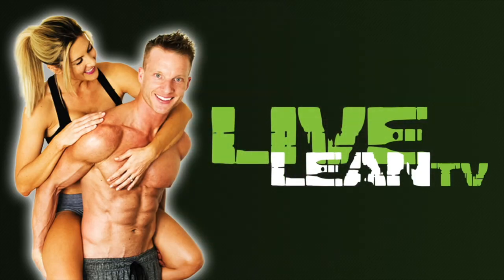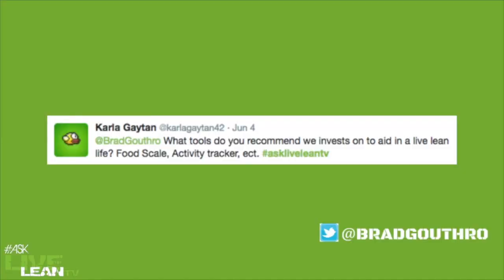I always tell my clients, if you can get your nutrition on point, then your workouts are second, really. From Twitter comes a question from Karla Gathan — she's been posting quite a bit, so thank you for your engagement. She asks: what tools do you recommend we invest in to aid in a live lean life?